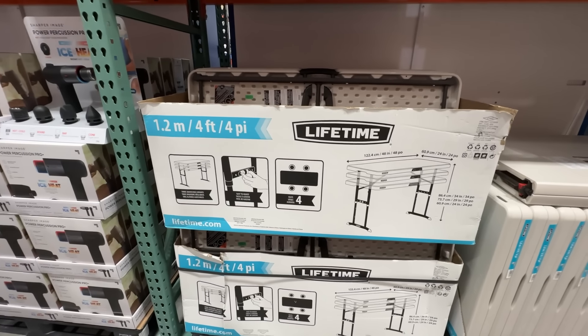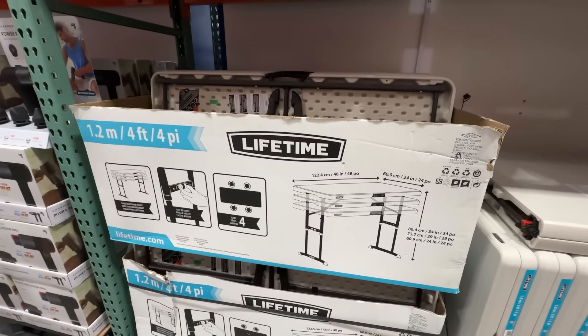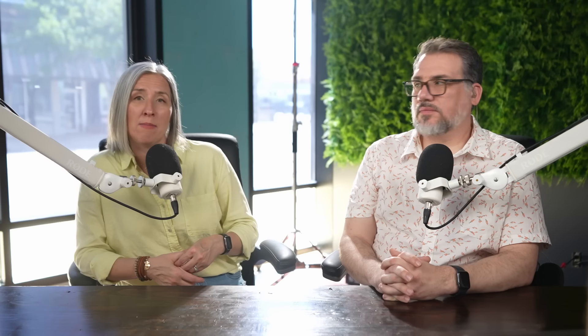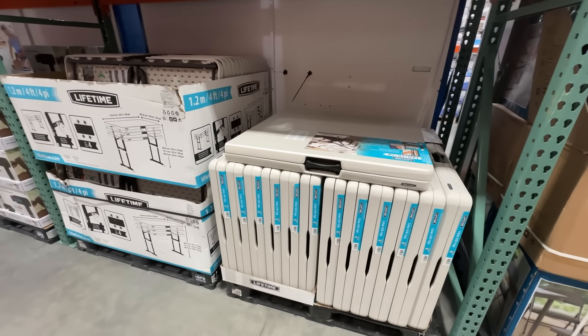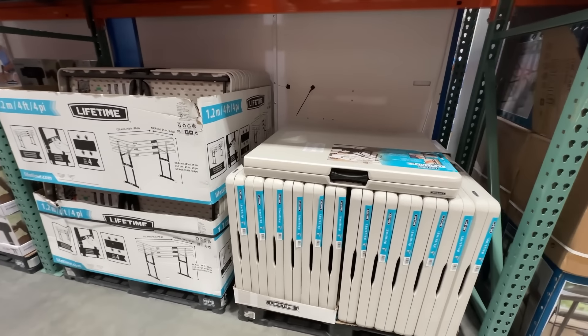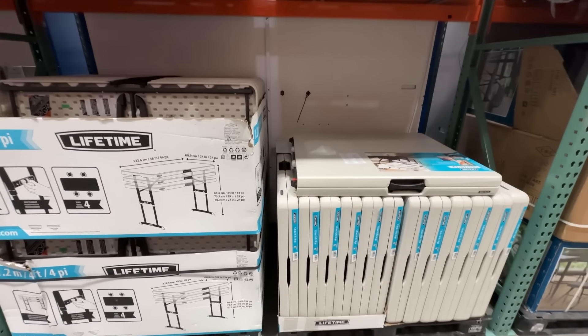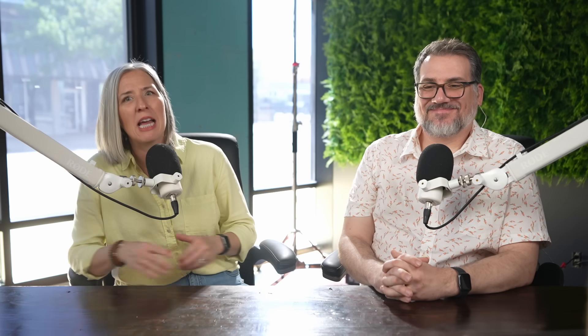Lifetime folding tables are always a good deal at Costco. We've traveled for several years with this 4x2 adjustable height table. In its lowest position, it can act like a camp coffee table, or at its full height it's a picnic table for those campsites that don't have one. At only $39.99, it's far cheaper than the $69 cheapest Amazon price.